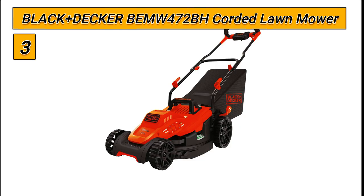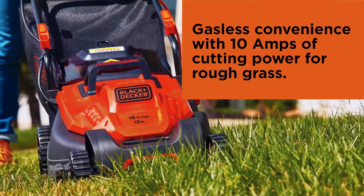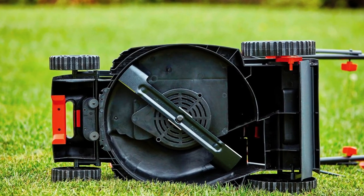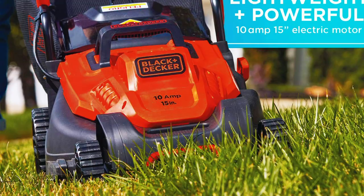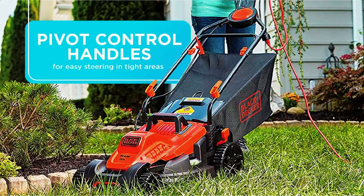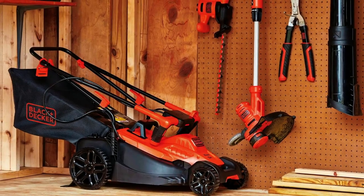Number 3: the Black+Decker BMEU472BH Corded Lawn Mower. The Black+Decker BMEU472BH is an efficient and lightweight option for maintaining small lawns. The 10-amp 15-inch electric mower is easy to maneuver with comfort grip bike handlebar grips, making it comfortable to use and easy to push and turn. The Black+Decker winged blade design adds up to 30% better clipping collection than other models, ensuring a clean cut and no mess left behind. The rugged wheel treads provide optimal control in thick grass, and an easy push-start button makes for simple and painless startup. The BMEU472BH offers a great balance of power and maneuverability for small lawns, making it an ideal choice for homeowners.